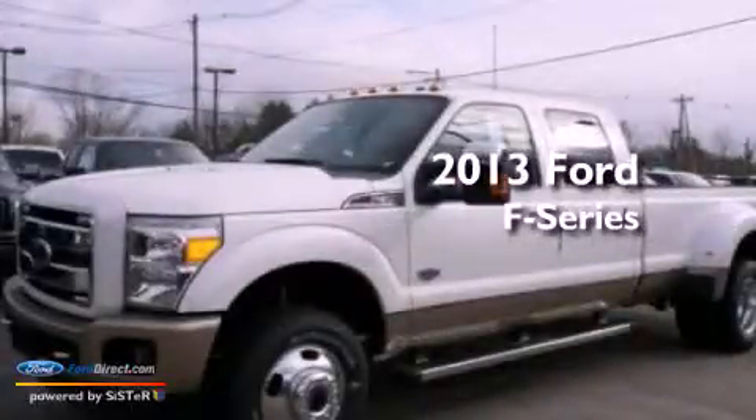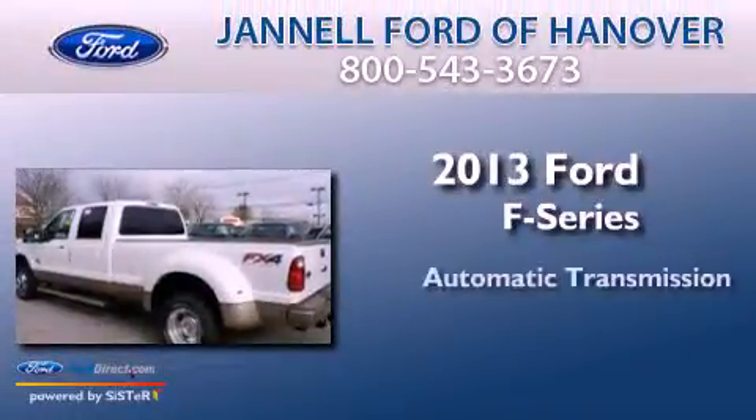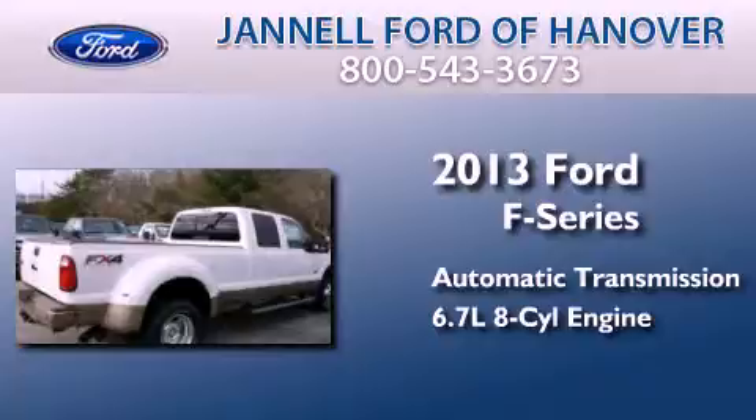This is a brand new 2013 Ford F-Series. This truck has an automatic transmission, a 6.7 liter V8, and the added capability of 4-wheel drive.